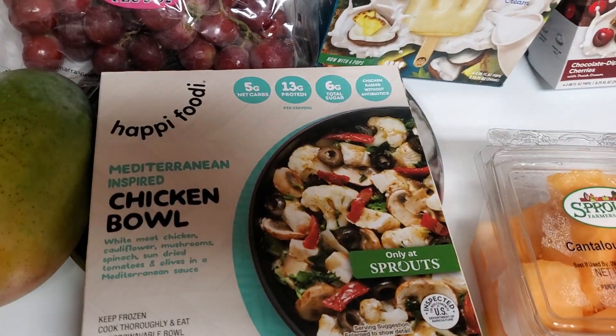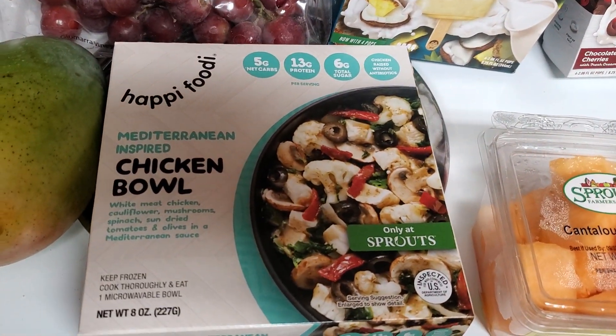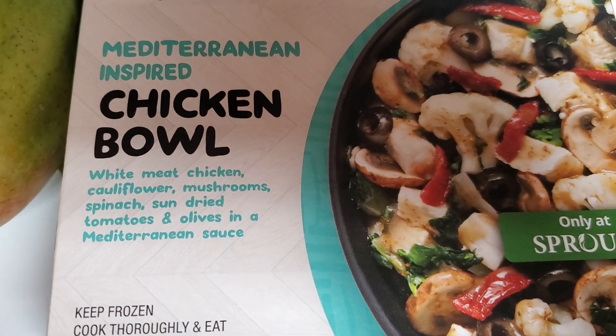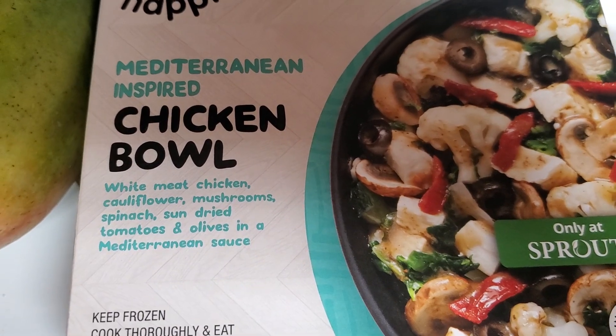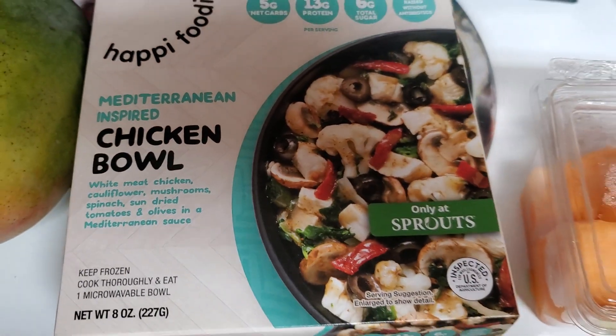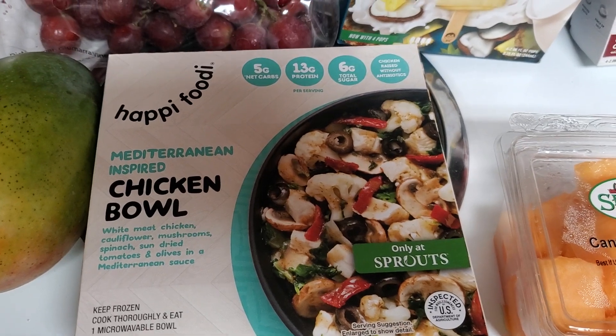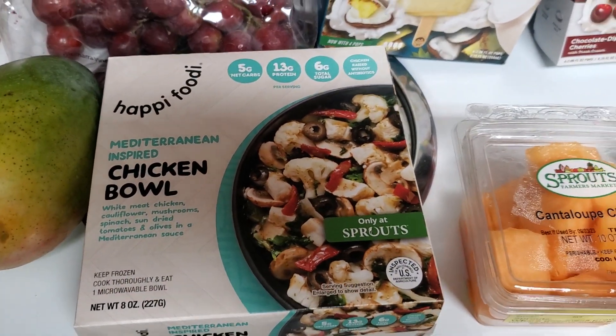I got one of these Happy Foodie Mediterranean inspired chicken bowls. It is white meat chicken, cauliflower, mushrooms, spinach, sun-dried tomatoes, and olives in a Mediterranean sauce. They were on sale for $4.99 and in the Sprouts app there was a $2.50 off coupon, so it came to $2.49.